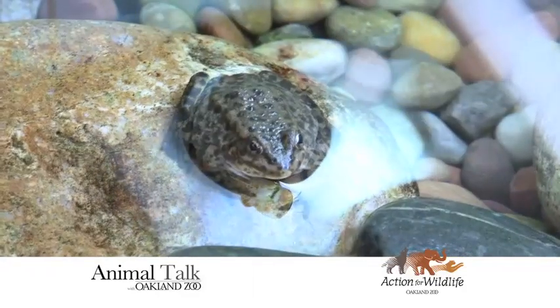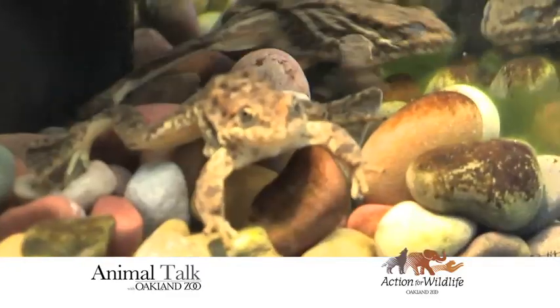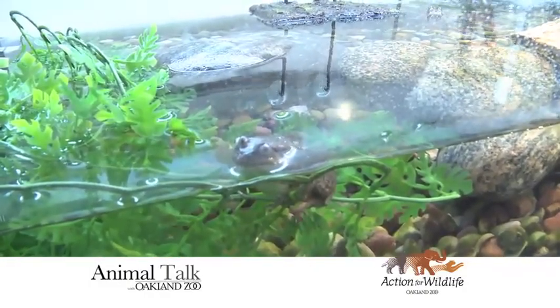And so in terms of numbers, how small a population are we now talking? Well, they've probably lost about 90% of their population in the last 10 to 15 years. So our work here is dedicated to help get them back out into the environment and help repopulate.